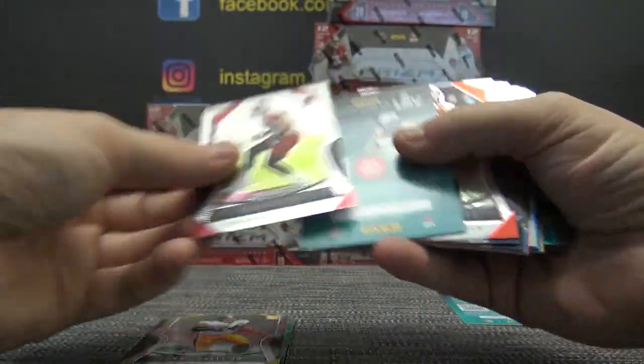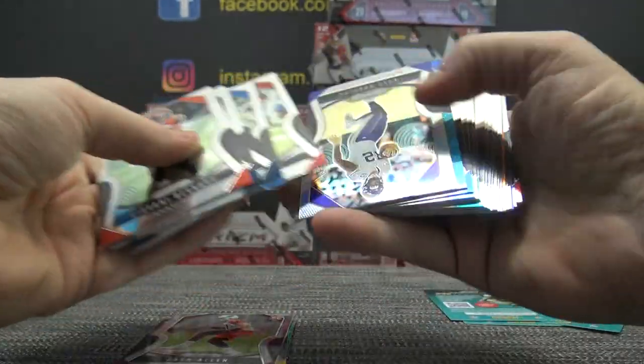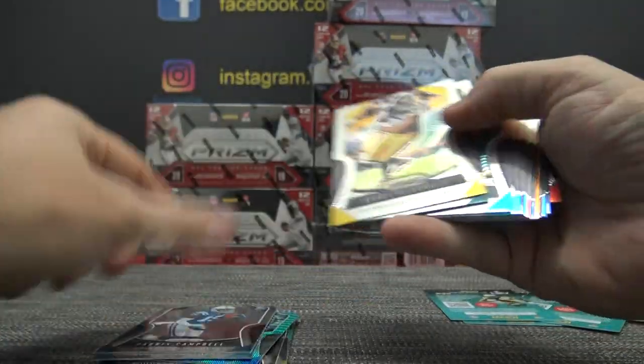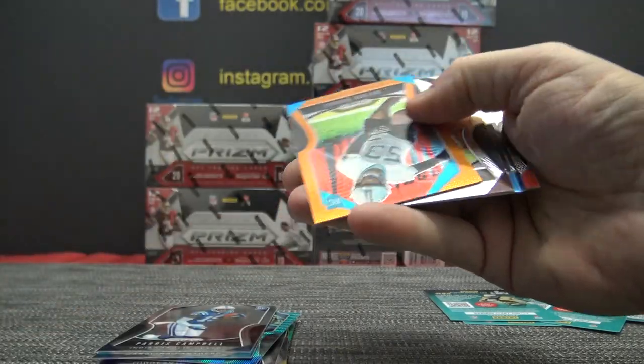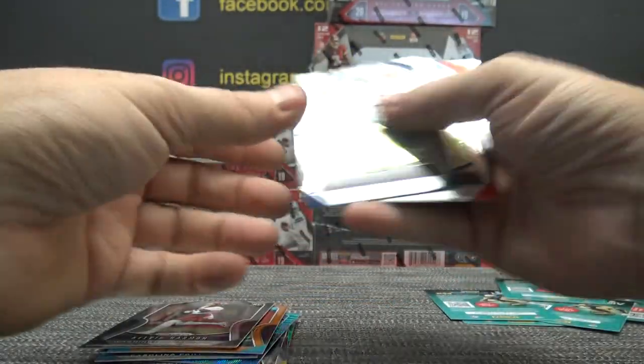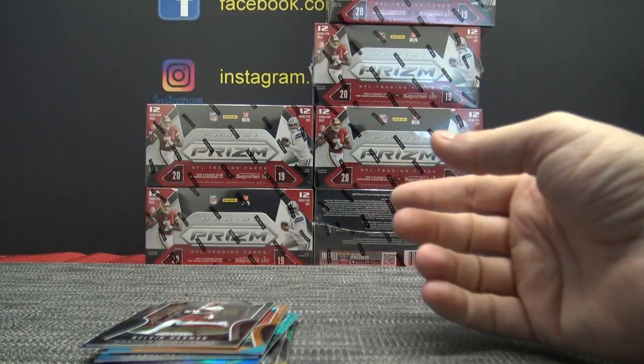Chris Harris. We got a silver Rudolph. Frank Gore blue — he needed the money. Got to let it burn. It's going to burn for me to say this, but he's got to let it burn. I wonder if he's related to George.